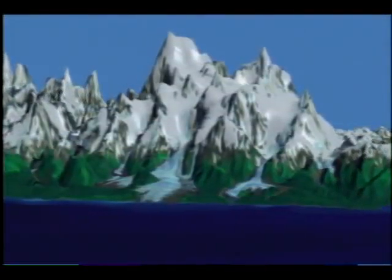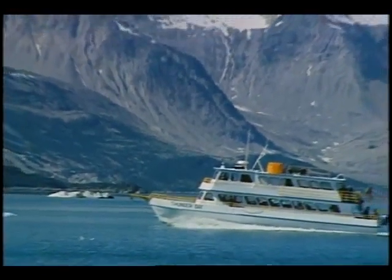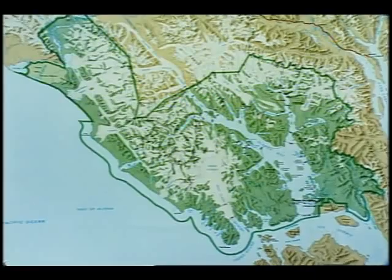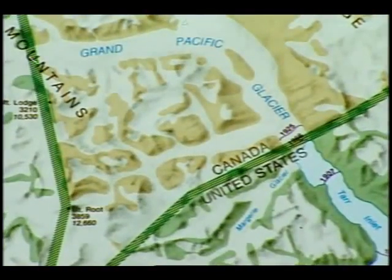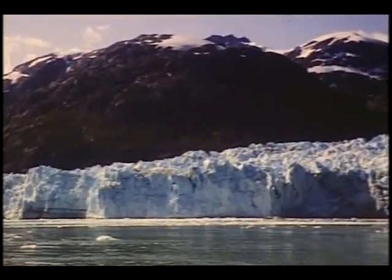Today there are over 200 separate smaller glaciers in Glacier Bay National Park, to the delight of park visitors who view them from cruise ships, private boats, and kayaks. Glaciers at the head of Tar Inlet are the most spectacular. These include the Grand Pacific and the Marjorie. Together, they comprise three kilometers of ice front, which is calving into the sea.